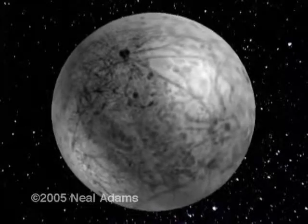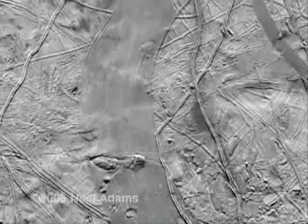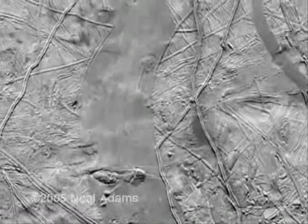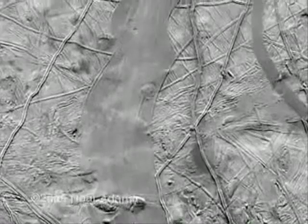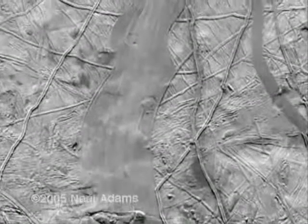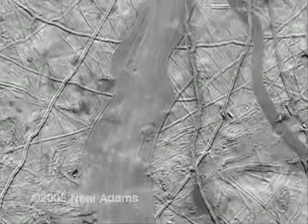Whatever it is, the mineral cracks and spreads as Europa grows. This is the latest photo that NASA has supplied to us on the internet. See that gash down the middle? It's a tectonic spread. Actually, NASA seems to think so too, which is, yes, a surprise. Let me show you why a spread is the only proper description for what you see here.